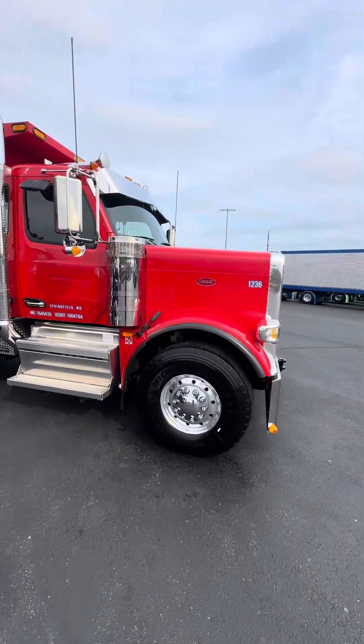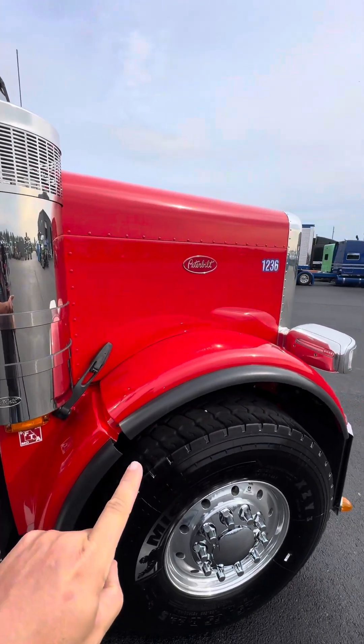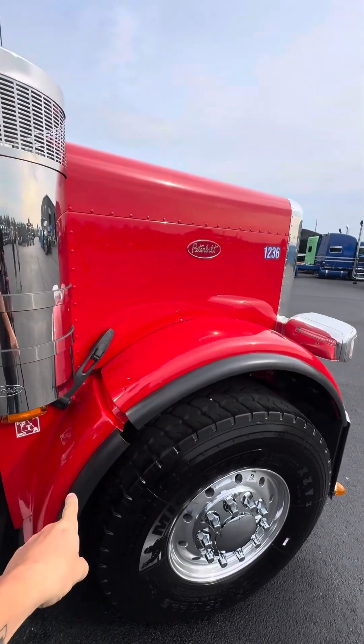Here's the 589 — I wanted to point this out because everybody's going crazy about shorter hoods. This is a short hood 589. It has a split in the fender right there, so that whole front section goes forward while this piece stays.